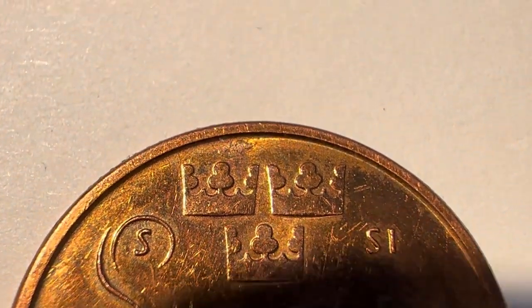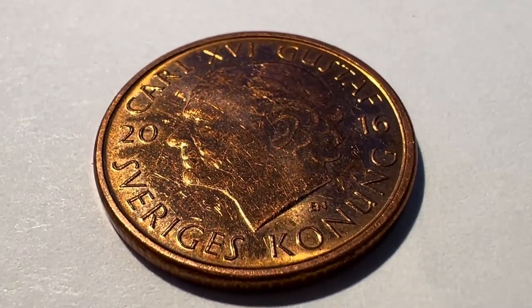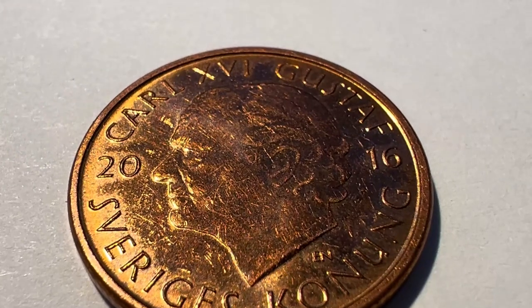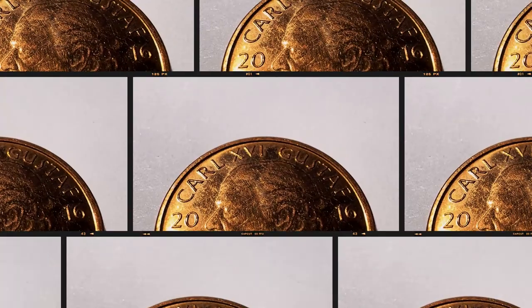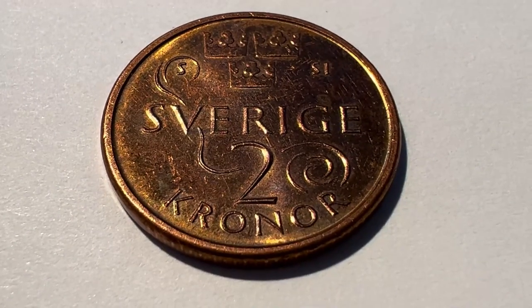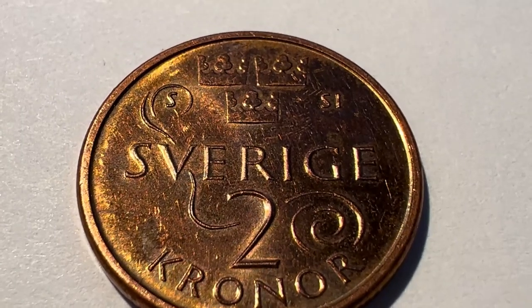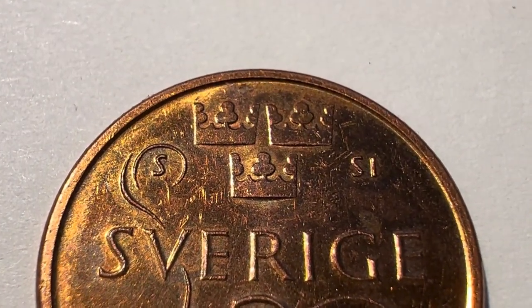The two Krona coins contained 40 percent silver until 1966, which meant they were worth far more than two Kronor for many years. However, most of them were purchased and melted down by investors exploiting market inefficiencies, while collectors retained theirs. In 2016, a new style for two Krona coins was released.